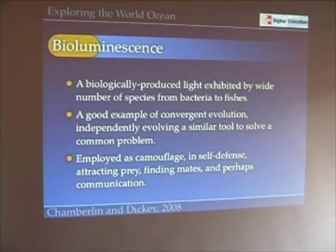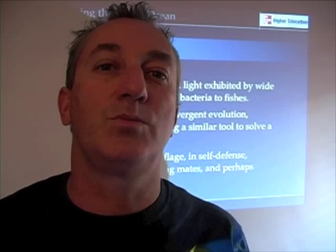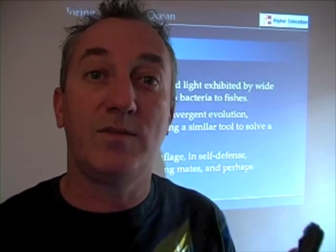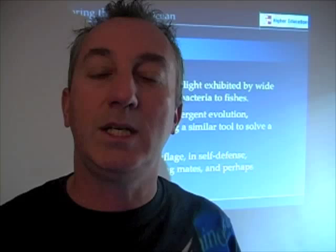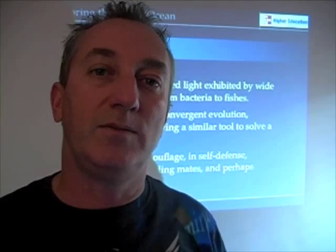The final topic we want to talk about is bioluminescence — biologically produced light from organisms. Living light is really one of those fascinating things. I've been fascinated about it since I first saw waves glowing in the dark. You may have seen waves crashing and glowing green at the beach at night. That's an example of bioluminescence, and it's far more widespread in the world ocean than you might appreciate.